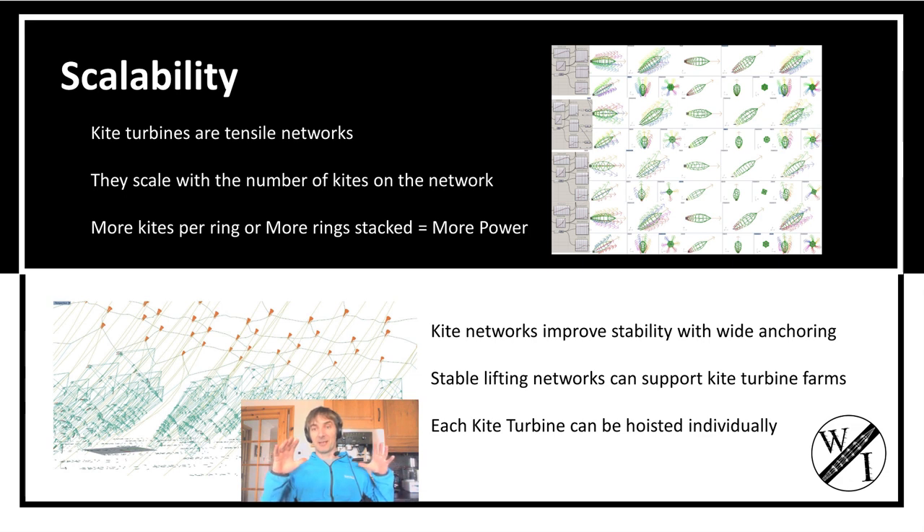You can also network the lifting kites together. When you have a network of kites in any configuration, you have wide anchoring on that kite and you keep it stable.